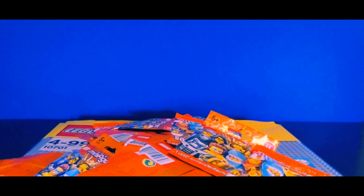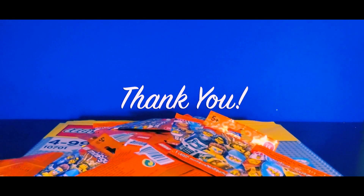So that's my Lego haul. I'll be back soon — I'll get building, I'll let you know what I get, and then we'll do some unboxings of the minifigures. Thanks a lot.